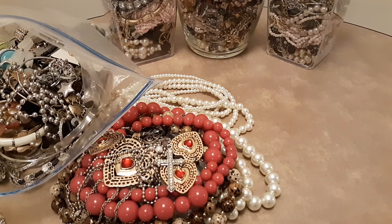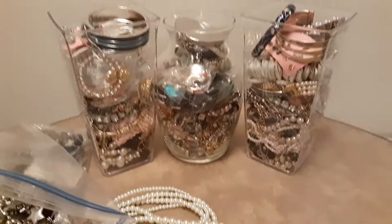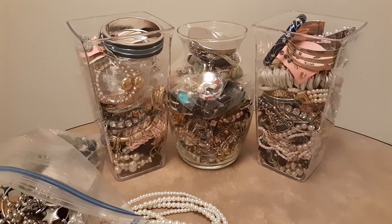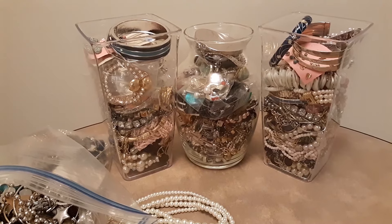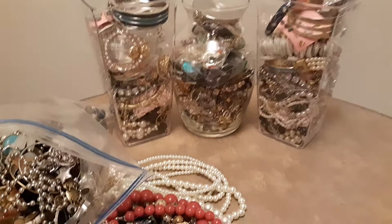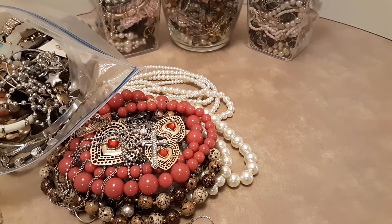Hello, this is Mike with You Like Jewelry. I've got a ton of jewelry out here and all of it is for sale. To start off, I have these three jewelry jars that I put together — all nice, clean, wearable costume jewelry or fashion jewelry. And I've got a big pile of other jewelry items here too.